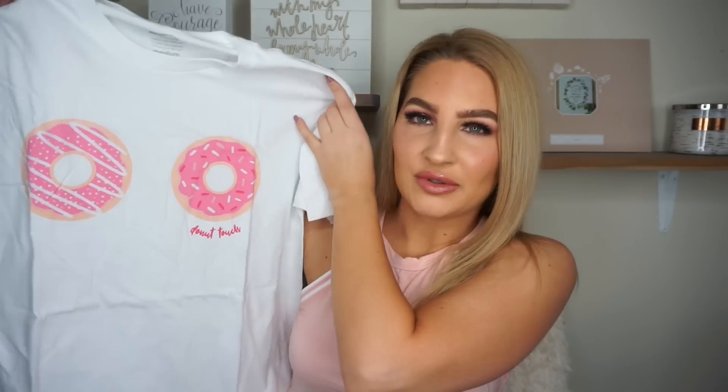The second shirt I got has two donuts on it and it is so cute. I got these in a size medium. This one is plain white and it has two donuts and it just says 'donut touch' — isn't that so cute? I just wanted more casual shirts for working out because I'm always looking for t-shirts. I feel like I don't have enough t-shirts to work out in, so I got two of these from Muscles and Donuts.